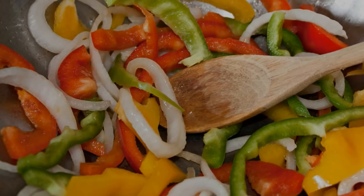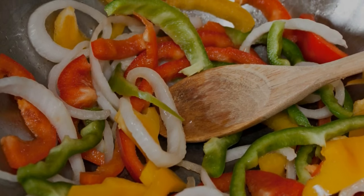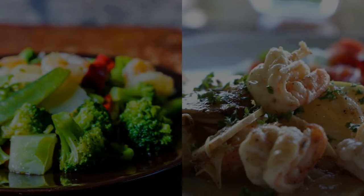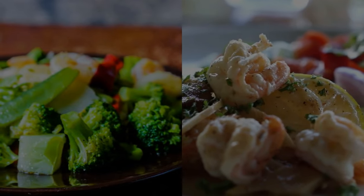To add an extra kick, we'll whip up a simple dressing using olive oil, lemon juice, and a sprinkle of herbs. This refreshing salad is not only packed with fiber and nutrients, but also looks absolutely stunning on the plate.